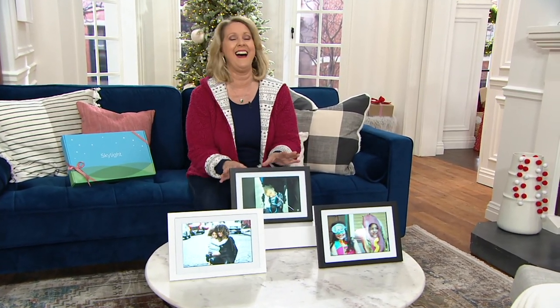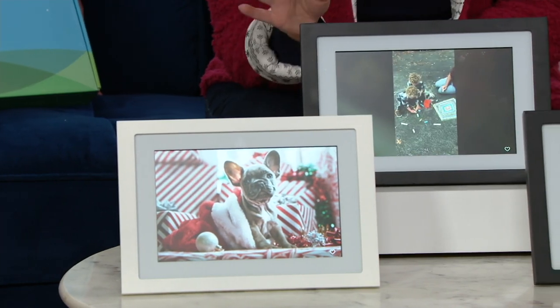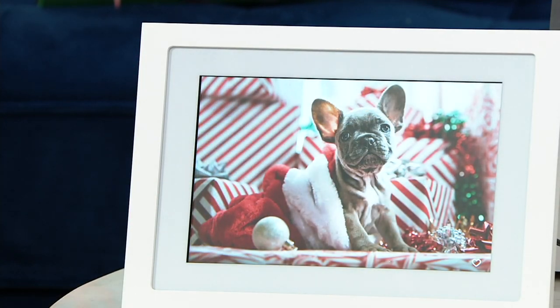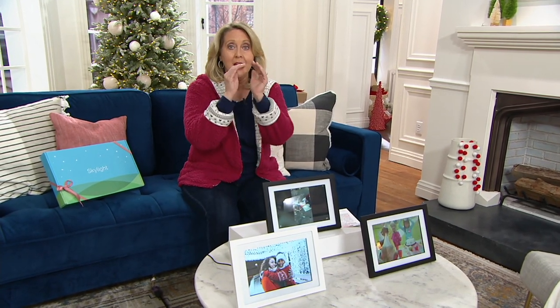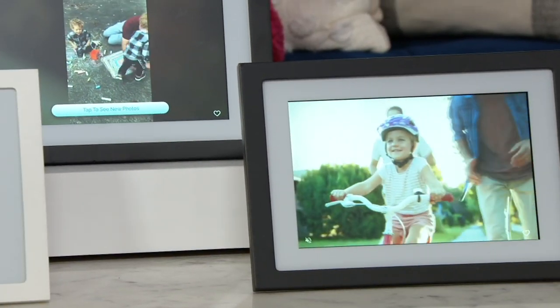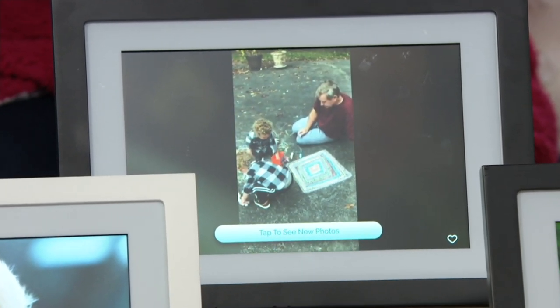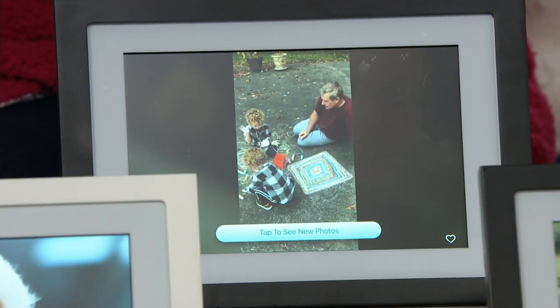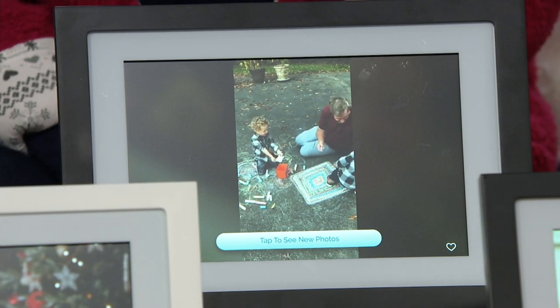You plug it in and it walks you through the setup process. All you have to do is make up an email for your Skylight — something like 'mimi234@ourskylight.com' — because it all goes to @ourskylight.com. You give that email address to whoever you want, whether family or close friends. There's actually a video of my grandsons playing with sidewalk chalk on the driveway that I emailed to one of these units — that's how simple it is.